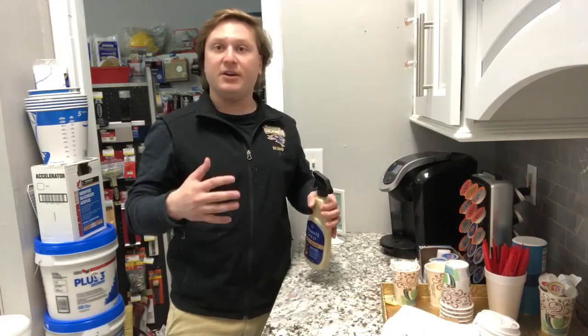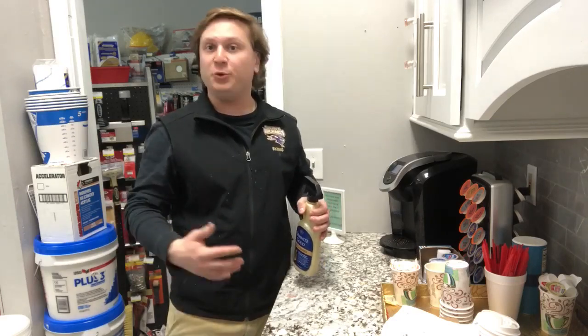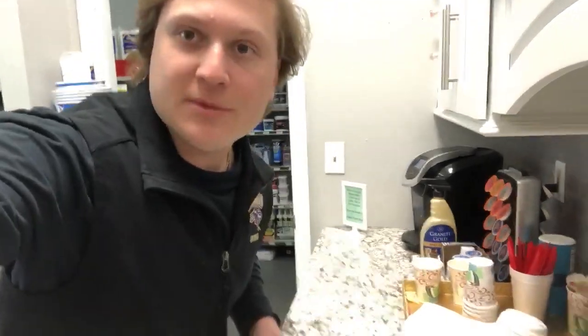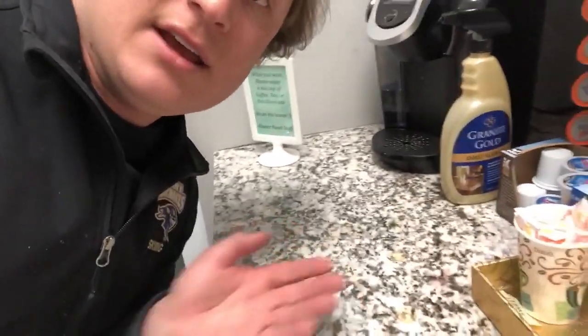This stuff is very user-friendly, very easy to use. It's also safe for food-grade surfaces. So here right now we are in our showroom kitchen. I'm going to come grab this really quickly and show you guys that we have some stains here, some coffee stains, and we're going to clean them up for you guys.